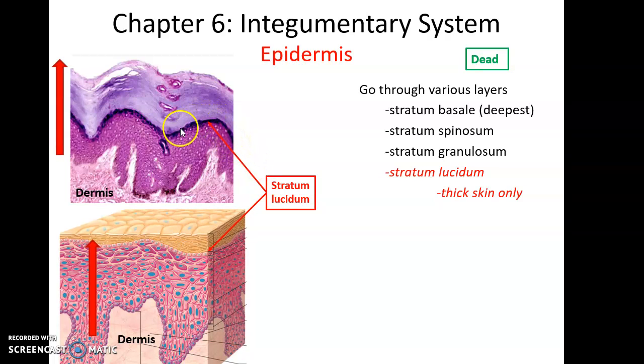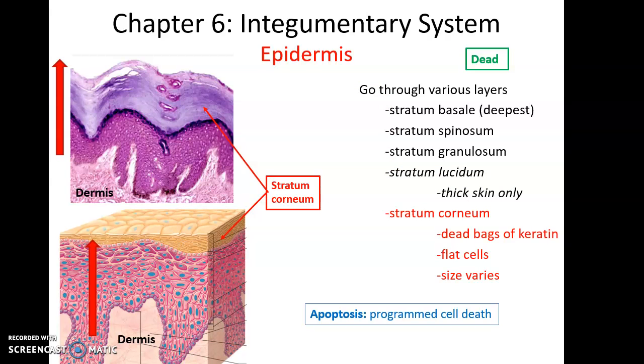Superficial to that is stratum lucidum — a thin, transparent layer that is only present in thick skin. Then superficial to that is stratum corneum, found in all skin but thicker in thick skin. In stratum corneum, the cells are completely dead — basically big bags of keratin. They've lost their nucleus and organelles; all they have is the cell membrane and lots of keratin protein. The cells are super flat, as they are squamous.